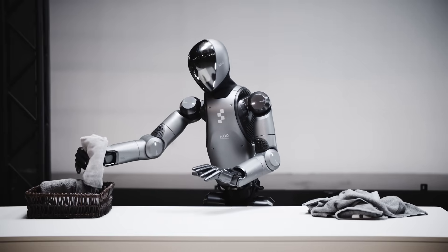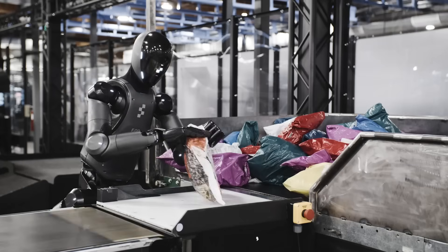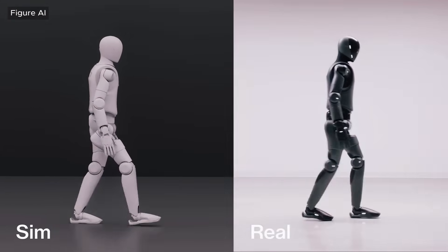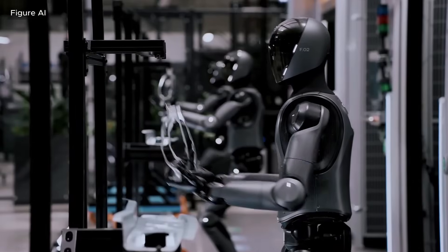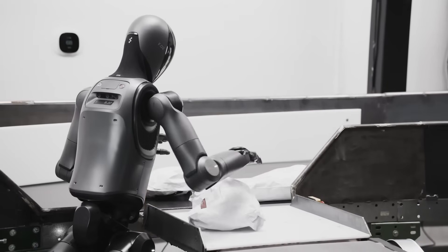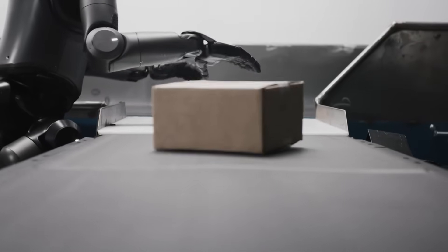This is where the significance really starts to sink in, because it means the model's capability isn't tied to a single niche — it can jump from one domain to another without engineers reinventing the wheel every time. For decades, robots have been locked into specialization: warehouse robots that could move packages but were useless outside that context, factory arms that could weld but couldn't pick up a pen, and social robots that could talk but not manipulate physical objects.